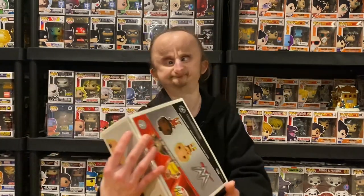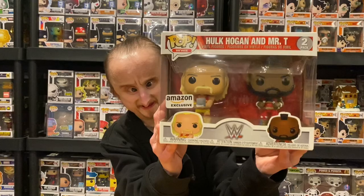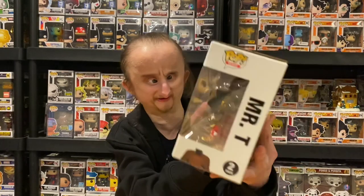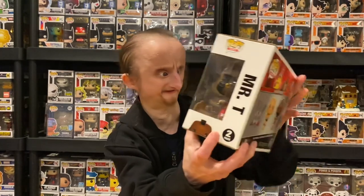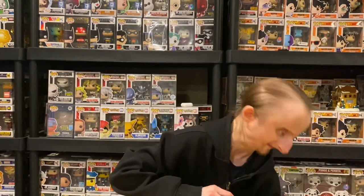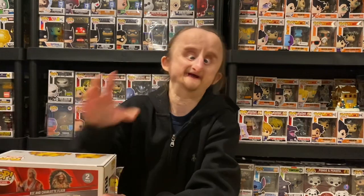Let's get started. I'm going to start with the two-packs. The first two-pack we have is Hulk Hogan and Mr. T. I have two of these pops — Amazon Exclusive. This is a cool looking two-pack. I got one open on my TV screen, so I like that pop.